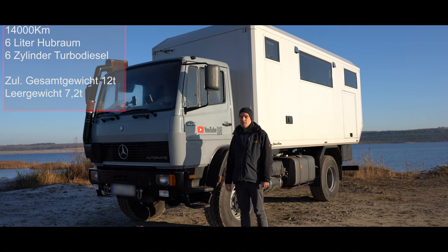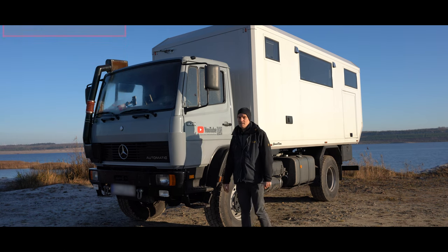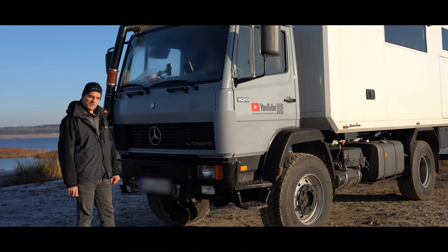Das Leergewicht, wie es jetzt hier so steht, sind 7,2 Tonnen. Wenn man sich richtig viel Mühe gibt, könnte man das noch deutlich drücken, indem man den Innenausbau aus Balsaholz macht und vielleicht auch Lithiumbatterien verwendet. Da können wir nochmal so 400, 500 Kilo abwerfen. Wir haben ein Video zur Entstehungsgeschichte des Fahrzeugs.